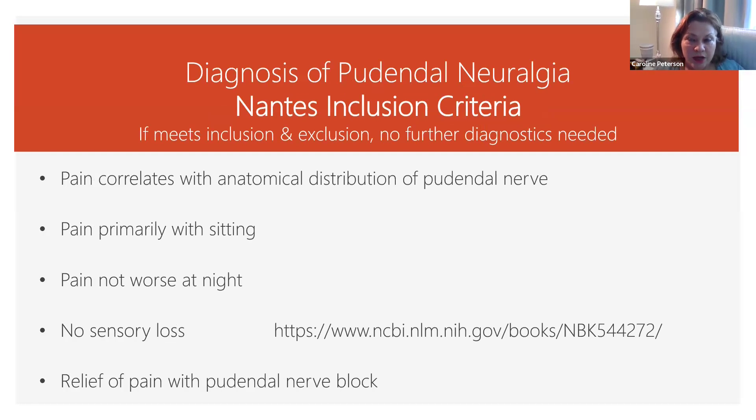The standard for diagnosing pudendal neuralgia came out of France — it's the NANTE criteria. They have inclusion and exclusion criteria. If both the inclusion and exclusion criteria are met, then no further diagnostic imaging or anything is necessary.